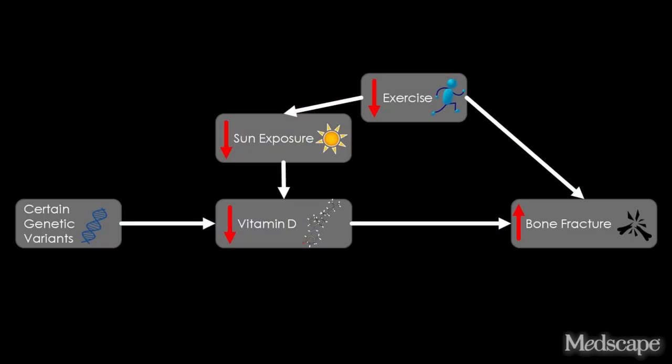Mendelian randomization gets around these issues via an interesting epidemiologic trick. We know there are a host of things like lack of exercise that might be associated both with low vitamin D levels and fracture risk. But there are genes that are associated with low vitamin D levels too. Some people are born with gene variants that predispose them to lower vitamin D levels throughout their lives. Whether you get one of those genes or not, practically speaking, is random — it has nothing to do with eating habits or exercise. It's an accident of birth.